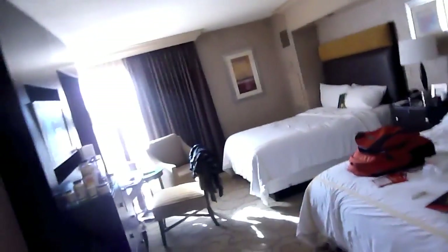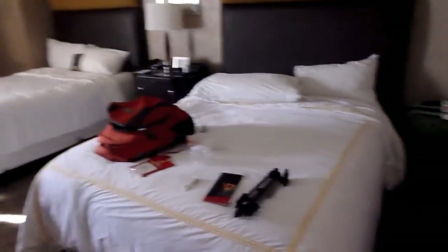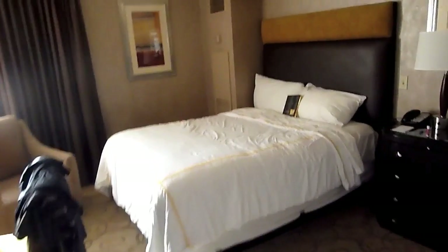Hey guys, what's going on? I am in my room here in Vegas — and there it is behind you. I'll go ahead and just do a quick scoot. That's where I'm staying. I got Doug coming out and his cousin. They're going to stay here with me, and I've got everything all set up.